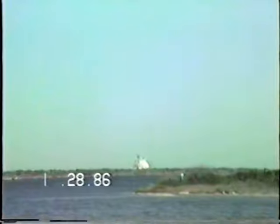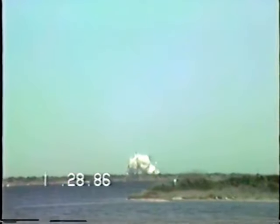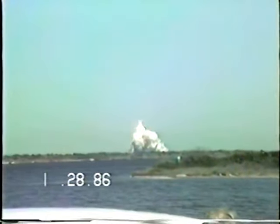4, 3, 2, 1. And liftoff. And liftoff — and it clears the tower.